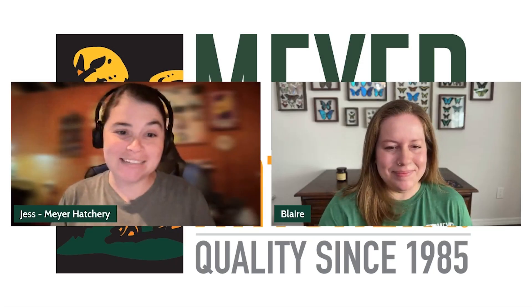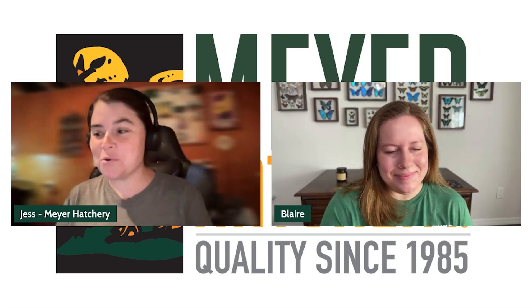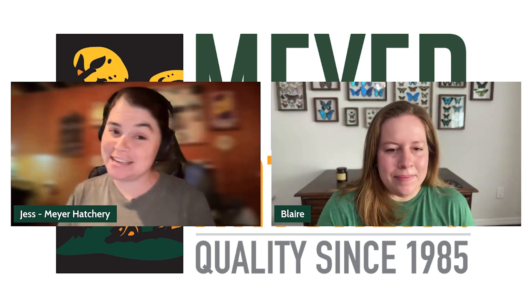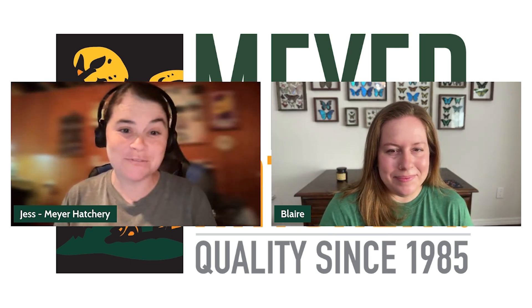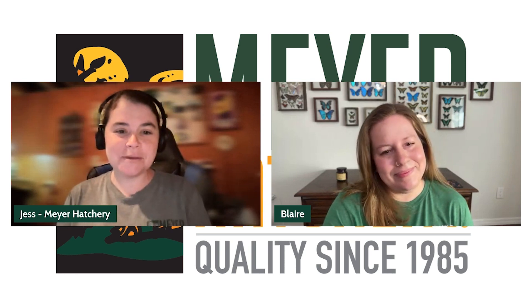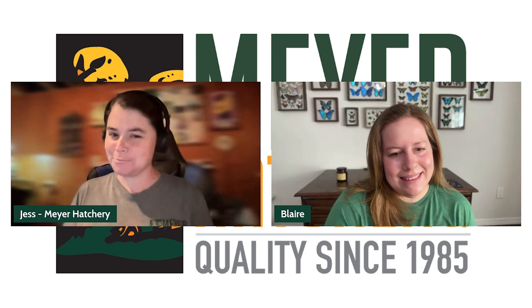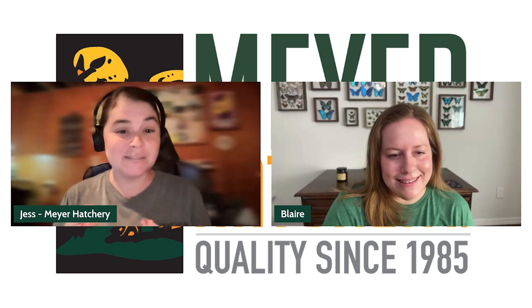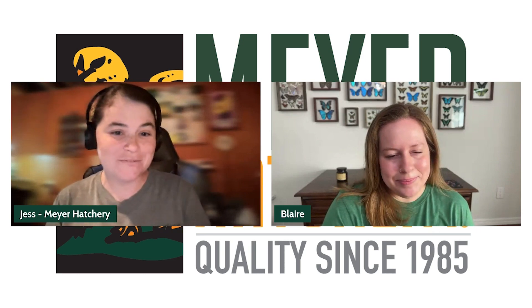Hey everyone, welcome back to The Coop with Meyer Hatchery, where we talk all things poultry in hopes of educating chicken keepers and inspiring future flock owners. I'm Jess, and today we are going to be talking everything small — what it's like to keep a smaller, more urban backyard flock.